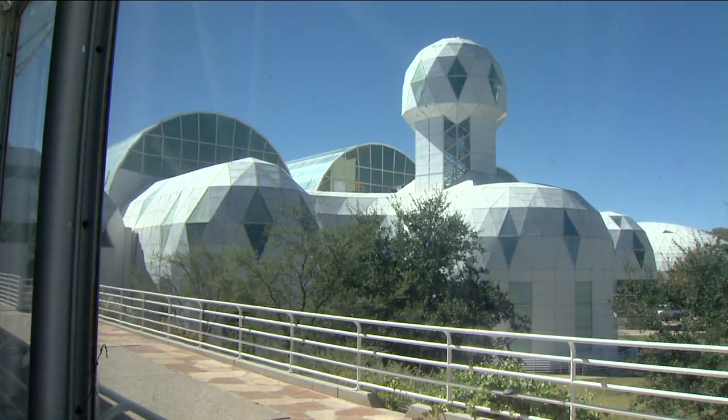We're at Biosphere 2 in Oracle, Arizona, just north of Tucson. Joining me is John Adams, Assistant Director. John, can you give us a little bit of a background and overview of what the Biosphere is?